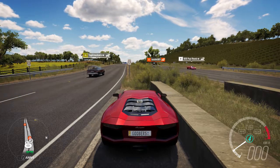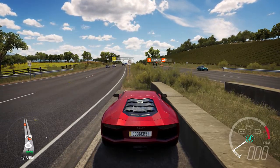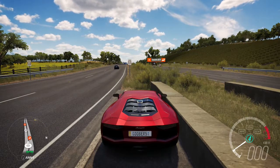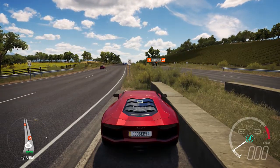Hey there guys, El Gooby here with some Forza Horizon 3. I know it's a little bit different than what you guys are used to, but I decided to do it anyway. I thought I'd give it a little shot — maybe you guys would like it. So anyway, today we're gonna be doing a speed test for the 2012 Lamborghini Aventador.